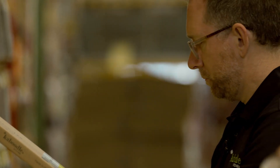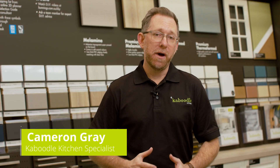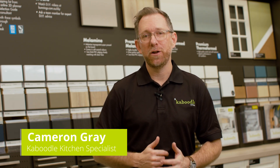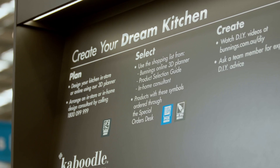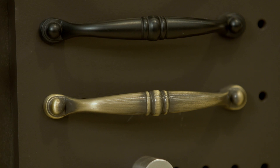We have a huge range of products available off the shelf or for quick delivery. We have wall cabinets, base cabinets, pantry cabinets and shelving to complete an entire kitchen renovation. We also have a variety of doors and panels, benchtops, handles and accessories that are available for take home today or for quick delivery to store.